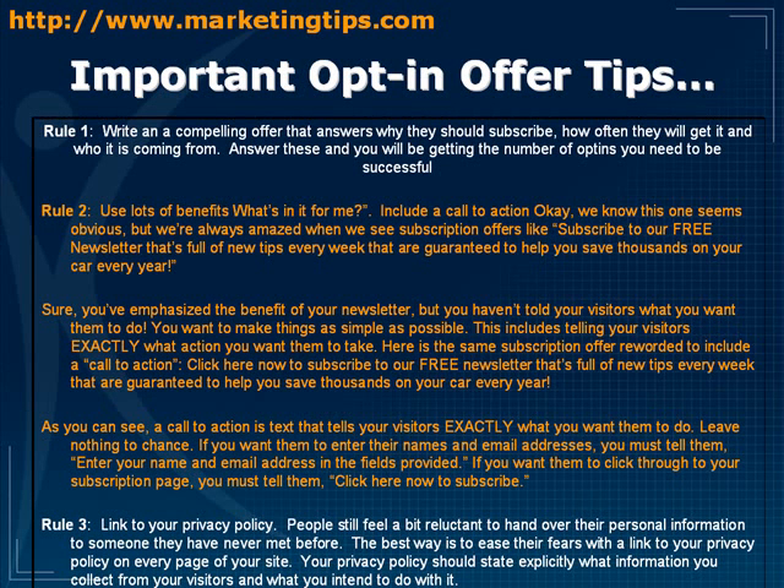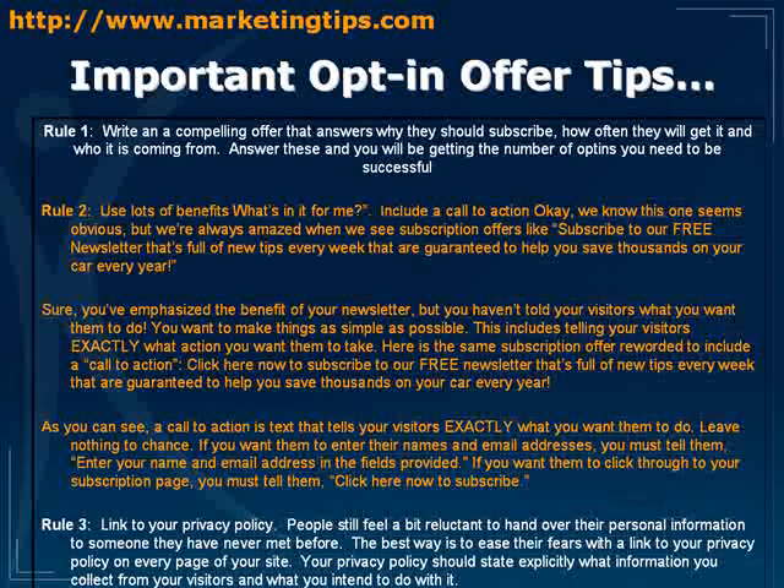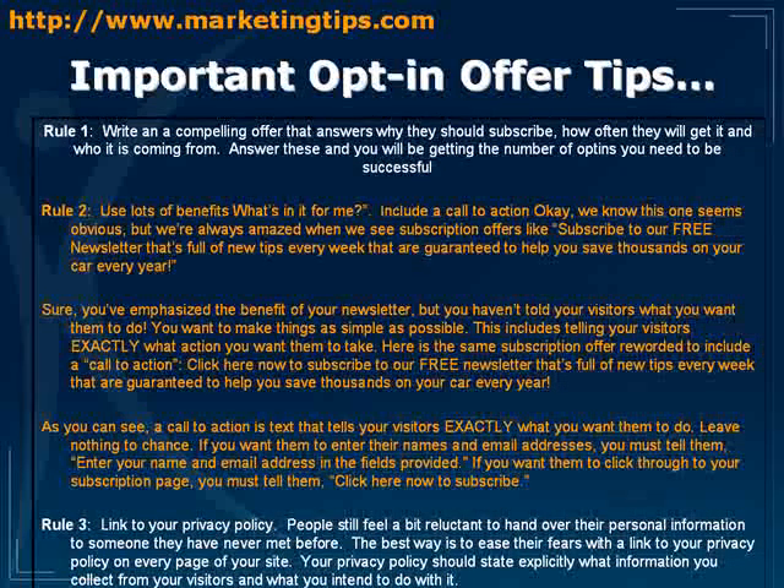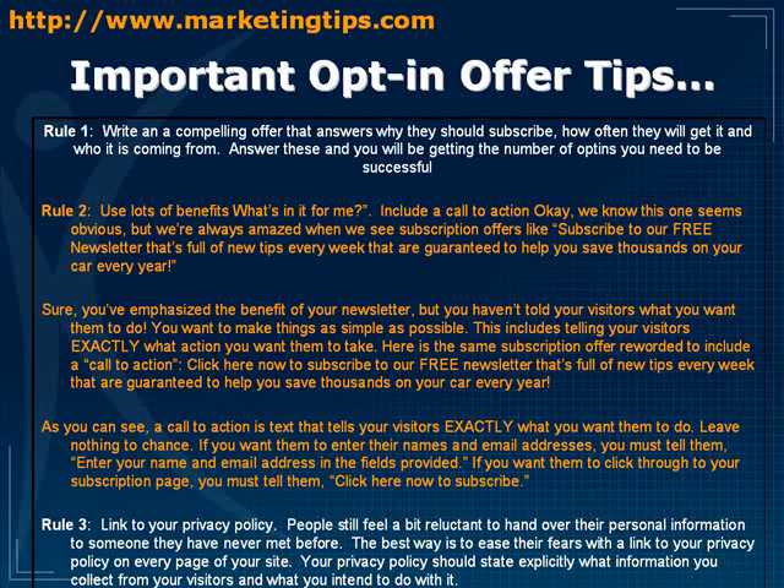The next rule is to use lots of benefits — answer 'what's in it for me?' Let people know why they should sign up. Also include a call to action. This seems obvious, but so many offers just say something like 'subscribe to our free newsletter that's full of new tips every week guaranteed to help you save thousands on your car every year.'